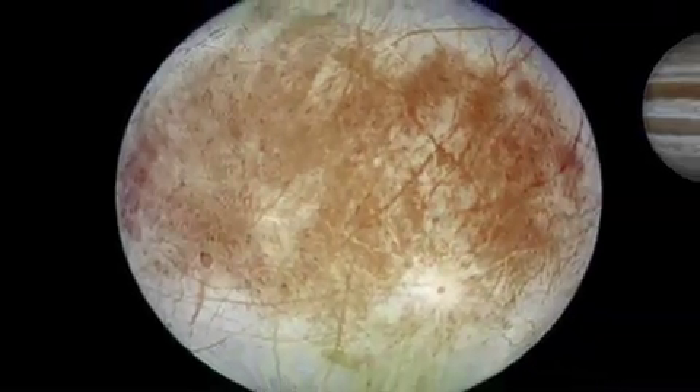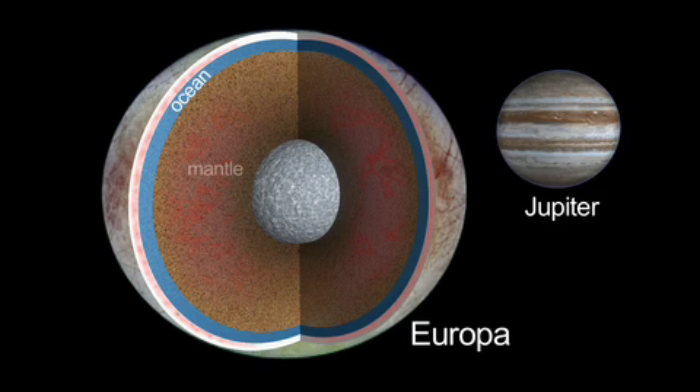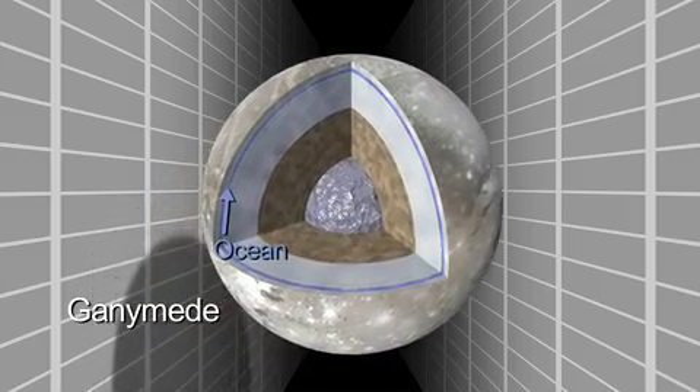Europa is a perhaps rarer example of an ocean in contact with a rocky mantle. Ganymede actually might be a more common example of an ocean where it's an ocean sandwich — ice above and below.